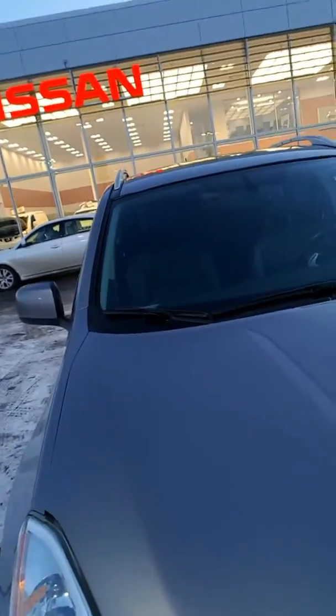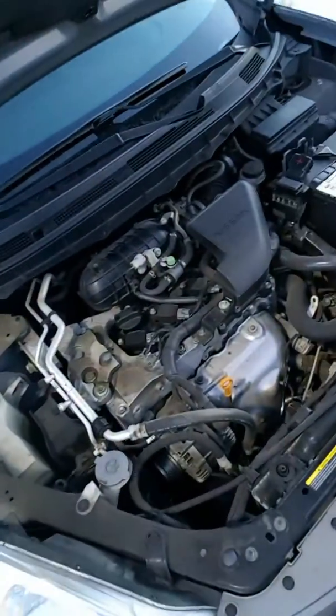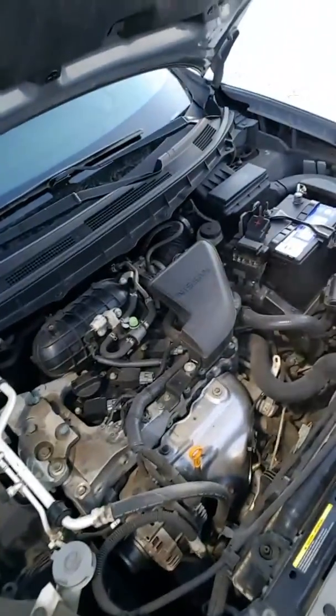Pop open the engine bay real quick here for you. Look at the 2.5 liter inline four engine — it's one of Japan's best engines, as you know. Great thing about Nissan products: you have easy access to all the service areas underneath here, very easy to do your own maintenance or for a mechanic to do it. Got brand new tires on here, tons of tread.